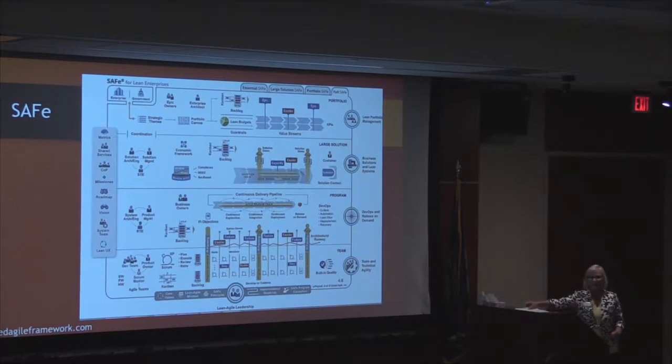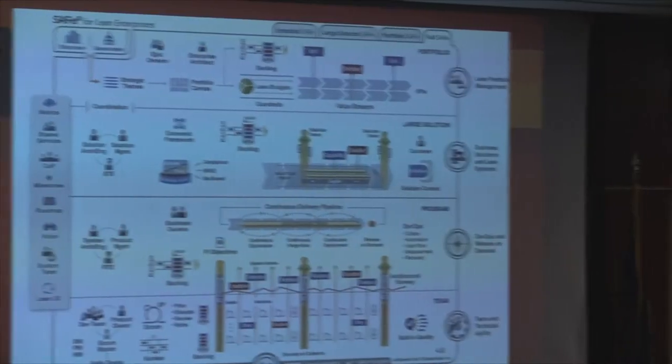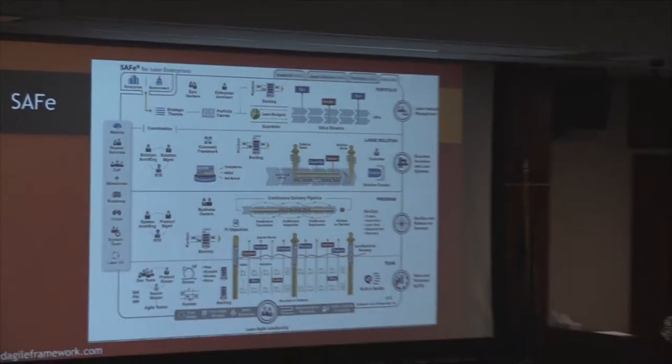I want to talk about the Scaled Agile Framework, which one of the companies I worked at — and Markel uses it as well — have adopted. It is one of several different approaches to scaling agile beyond just Scrum, which is intended for individual development teams.